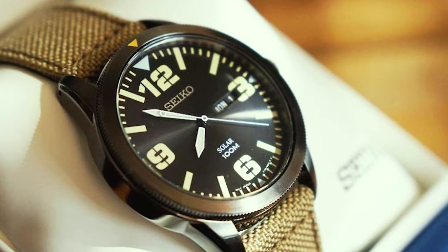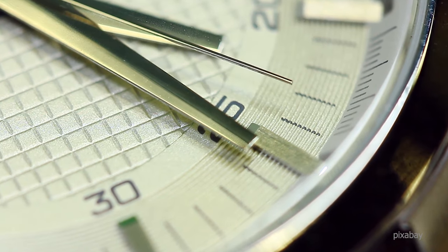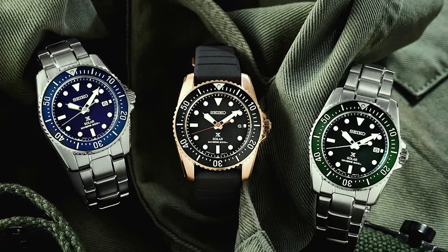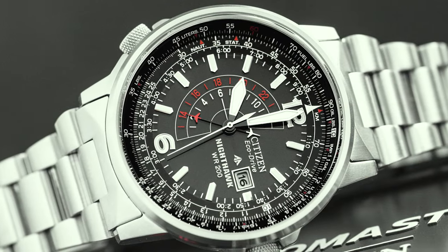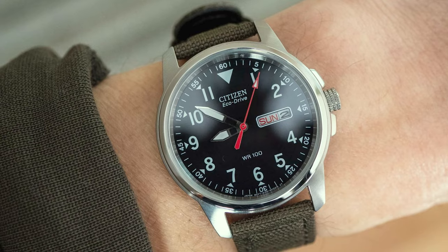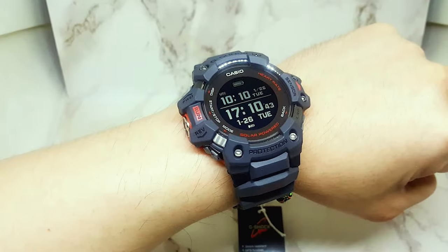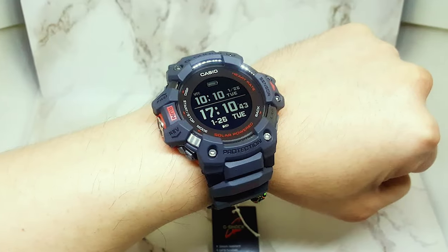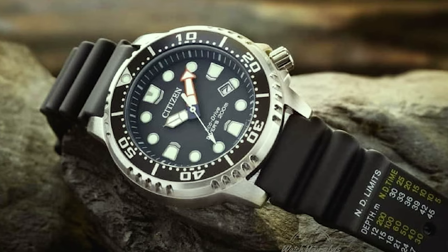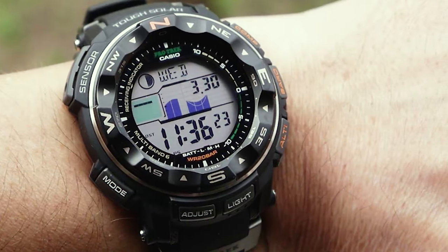Solar watches are rarely given the recognition they deserve in the watch industry. They are incredibly low-maintenance, affordable, and sometimes flashy in their designs, which appeals to the average customer. Most watch collectors believe they are above these watches. The truth is that there are numerous high-quality solar watches that are not only valuable but also collectible. Any of these would be a fantastic addition to any discerning watch enthusiast's collection. So keep watching to have a closer look at the 18 best solar watches for men in 2023.